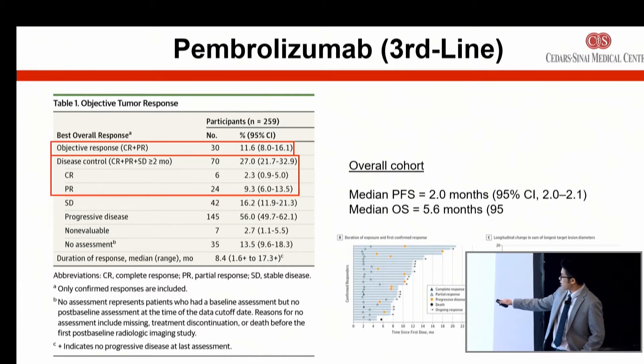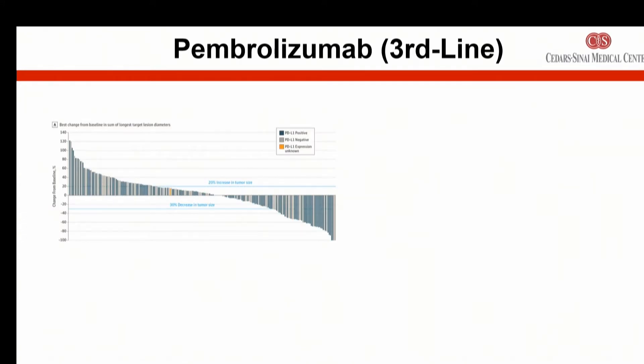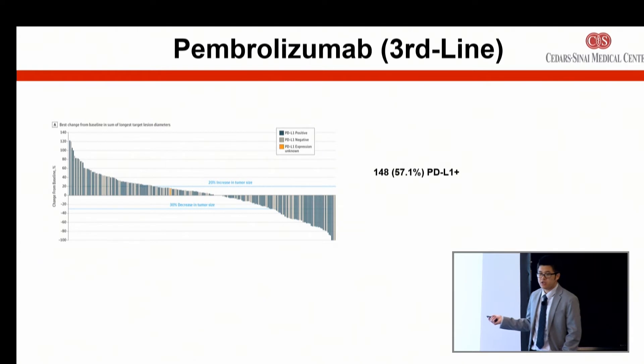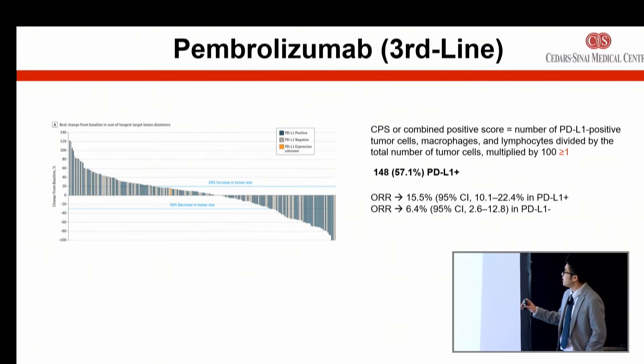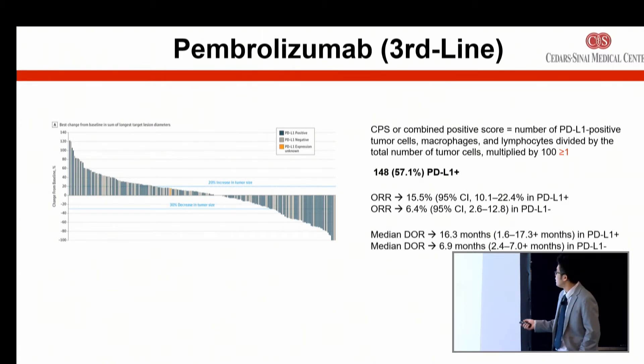These are the swimmer and spider plots. The further you go to the right, the longer the response and benefit. Those tentacles going down to the right show patients benefiting long-term with tumor shrinkage. In this study, 57.1% of patients met the criteria for PD-L1 positive — a test done on your tumor tissue. In those who were PD-L1 positive, defined as a score greater than one, the response rate was 15.5% versus 6.4% if PD-L1 was negative. Patients who were PD-L1 positive also had a longer duration of response.